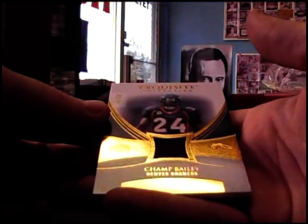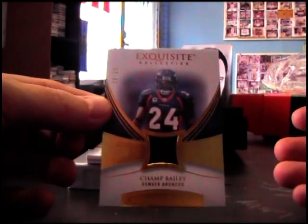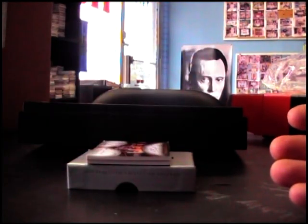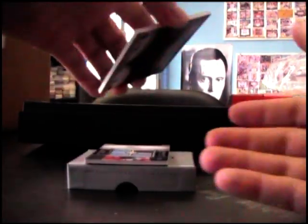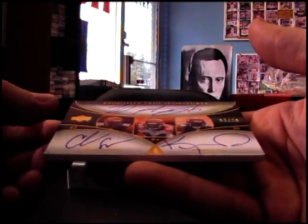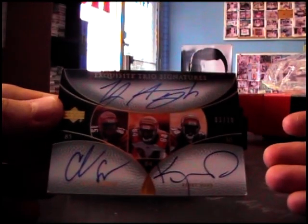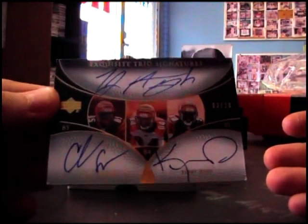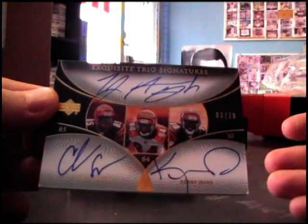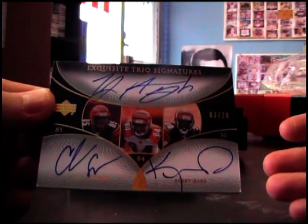Joe Thomas — you got a patch of Champ Bailey, number 250. You got a triple here — Bengals: Kenny Irons, TJ Houshmandadeh, Chad Johnson, three of 20. None of them play on the Bengals anymore. That's a cool looking card though — looks like they gave TJ the most room.